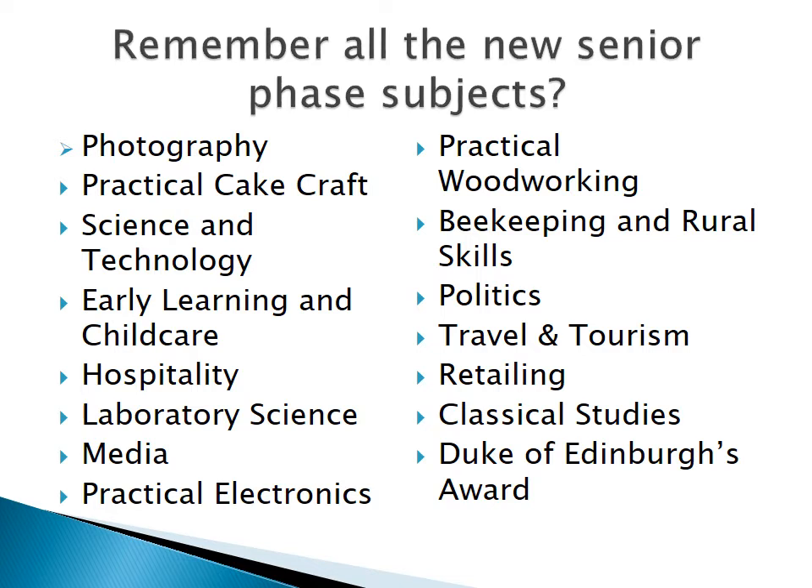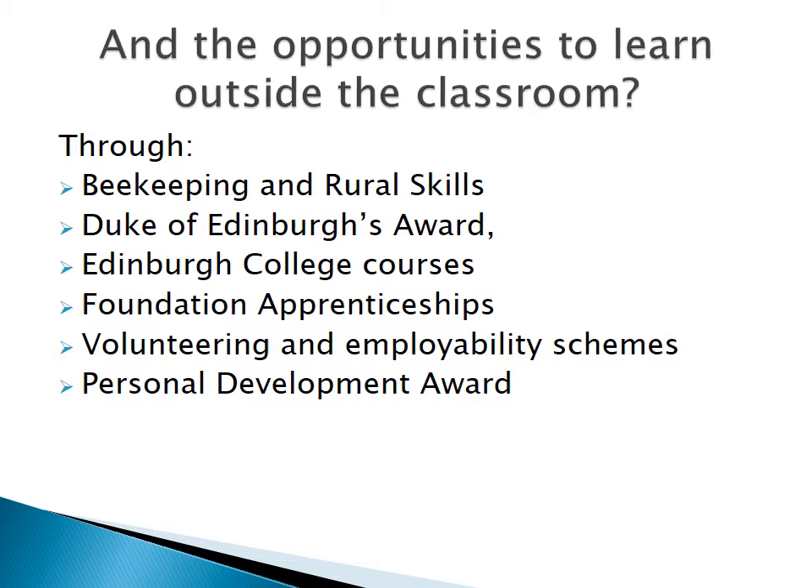Do you remember all the new subjects that there are for you to choose from in the senior phase? Here they are. And the opportunities to learn outside the classroom — there are subjects run by teachers in the school, such as beekeeping and rural skills, and the Duke of Edinburgh's Award. As well as other ways you can learn outside the classroom, for example by taking on a college course or a foundation apprenticeship.